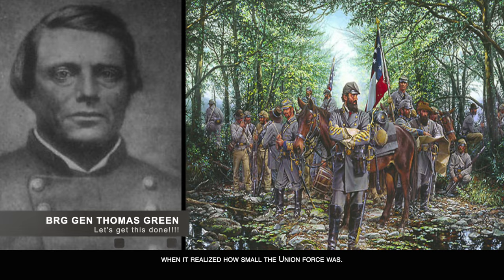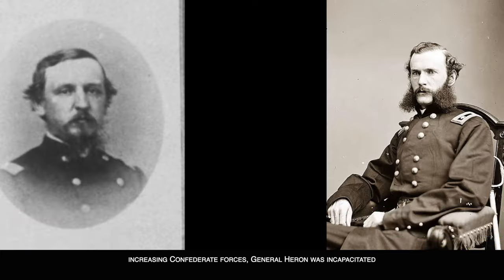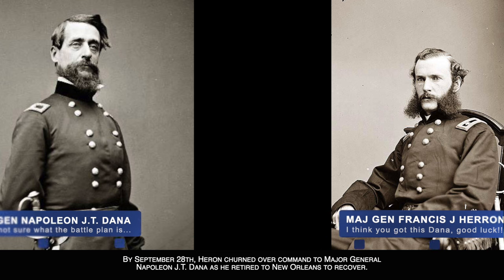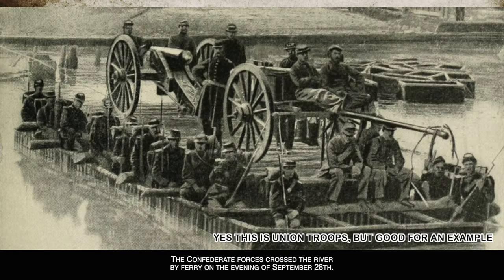In an unfortunate turn of events, while the Union pickets noted increasing Confederate forces, General Herron was incapacitated due to sickness and General Leek took no action. By September 28th, Herron turned over command to Major General Napoleon J.T. Dana as he retired to New Orleans to recover. While this was occurring, Confederate General Mouton was put in charge to lead the attacks.